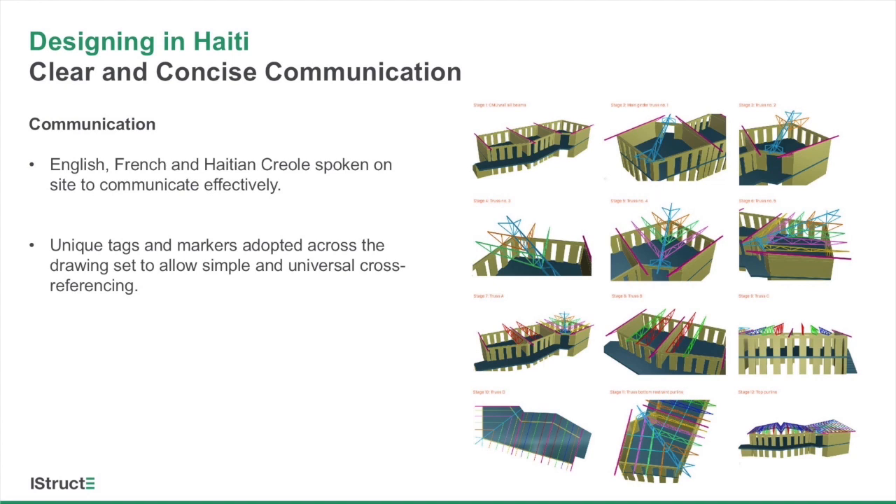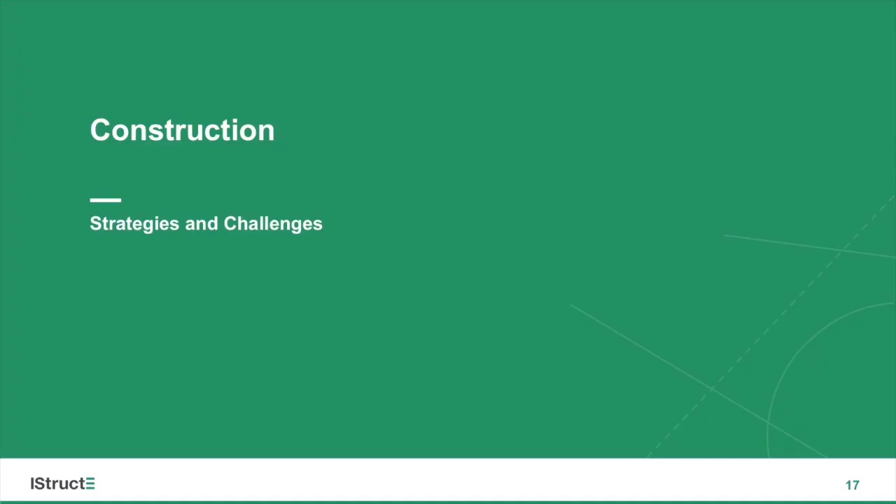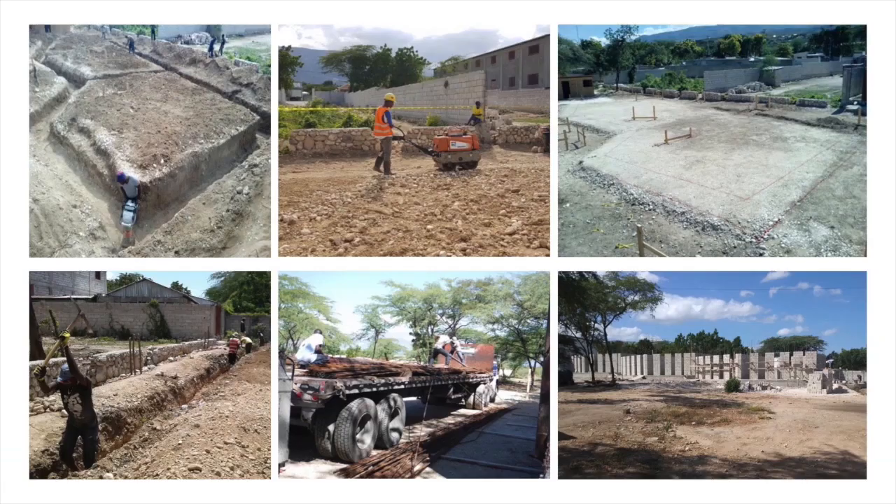The design and construction teams spoke a mixture of languages — mainly English, French, and Haitian Creole. Unique tags and markers were adopted across the drawing set so that cross-referencing would be simple and universal, no matter what language was spoken by the workers on site. This allowed the contractors and subcontractors to easily digest the drawings. My name is Gregor Horstmeyer, and I was the lead structural engineer on this project with Eckersley O'Callaghan. As Pierre mentioned, this project posed quite a few unique challenges architecturally, structurally, and from a construction perspective.